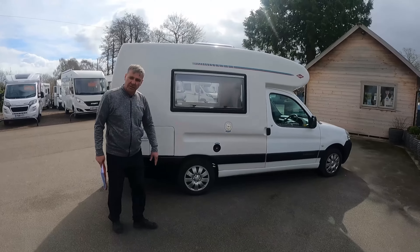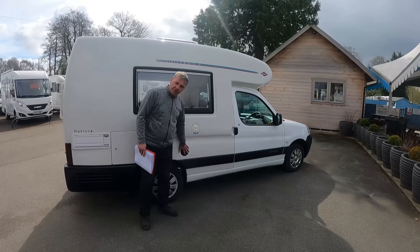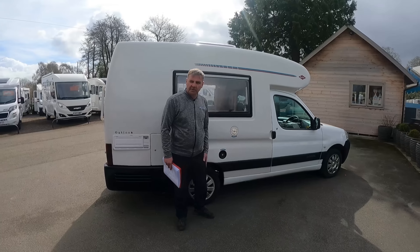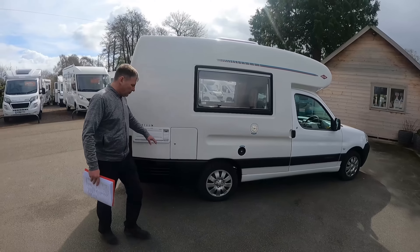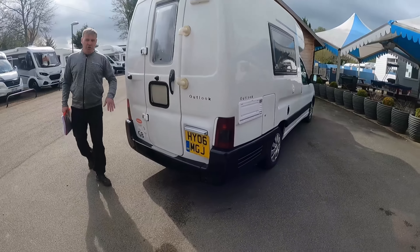Did you open the lockers? No. There's only two of them. Water, diesel, diesel, water — so don't get them mixed up. You don't need to tell me that. And what's that one? That's just storage. Habitation door on the back.